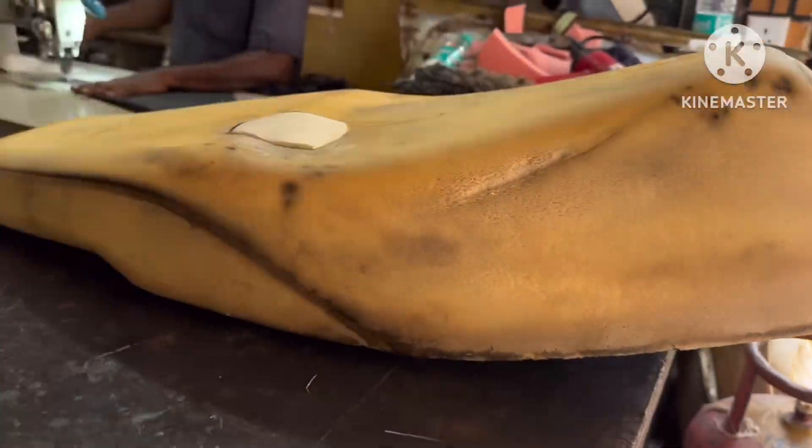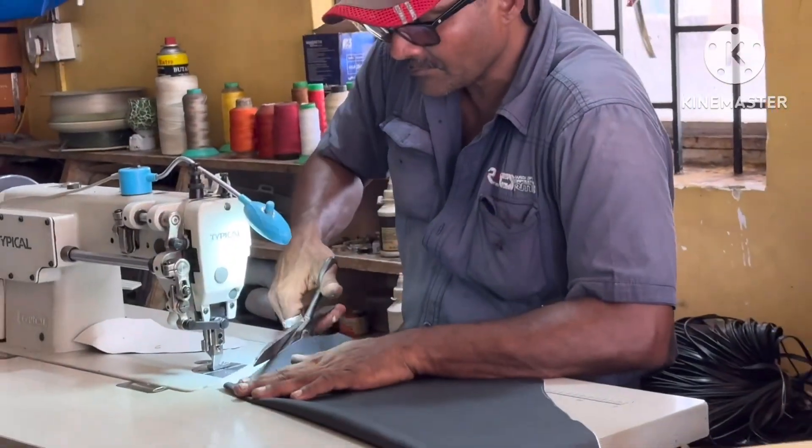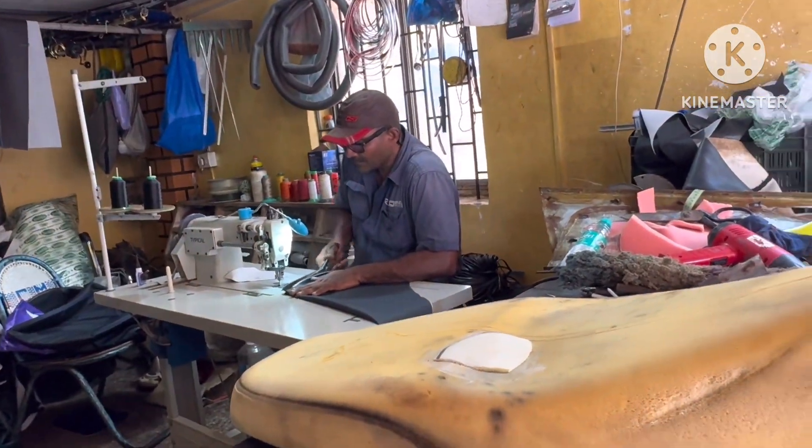Here is the seat and he is walking over there to make the seat cover. Once it's ready I'm going to show you guys how the work is done and I'll show you the address also, exactly where it is.